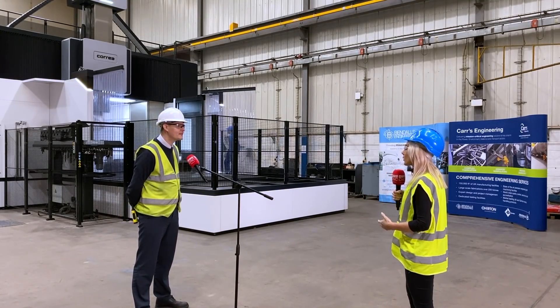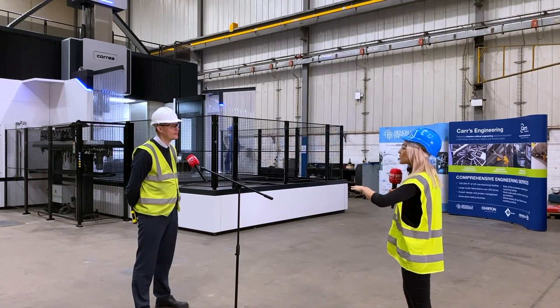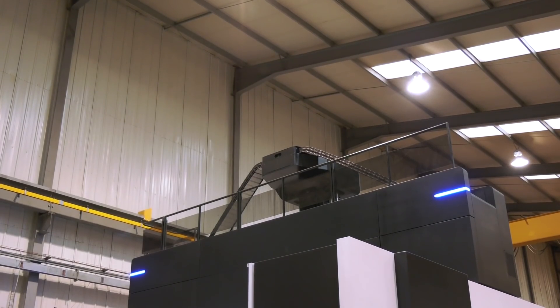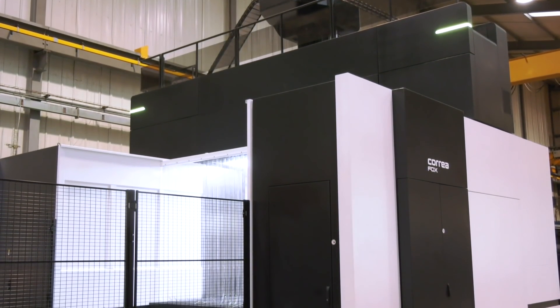What will happen in the future is we'll get another inquiry that will probably be slightly bigger — but that's always going to happen. So going forward, what are you going to be working on on this machine? Having something of this sheer scale in the business kind of sells itself — it's an imposing piece of kit.